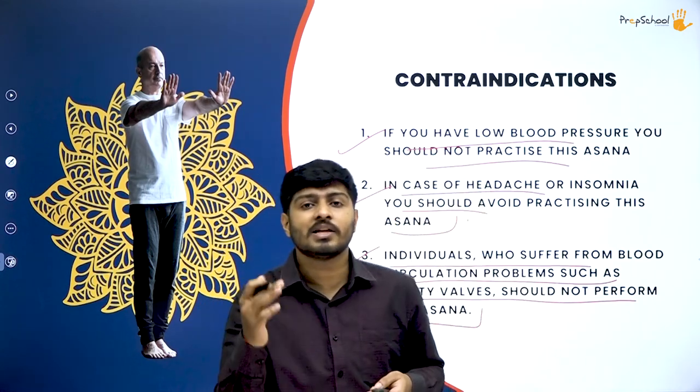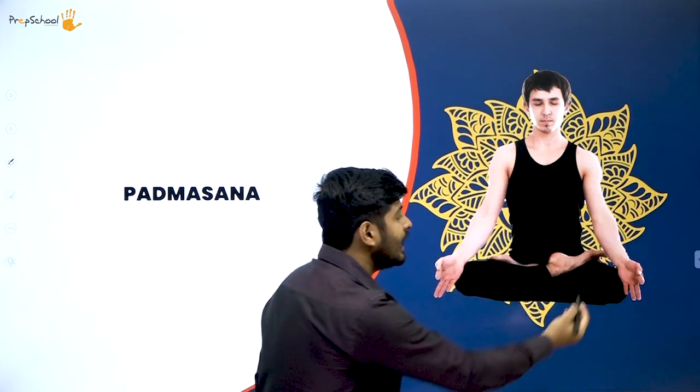Now let's move to padmasana. Padma means lotus, so padmasana is the lotus pose. You can see from the image how padmasana is performed. You may notice it looks similar to sukhasana, but the key difference is that in sukhasana the feet are kept down on the ground, while in padmasana the feet are placed on top of the thigh or knee.